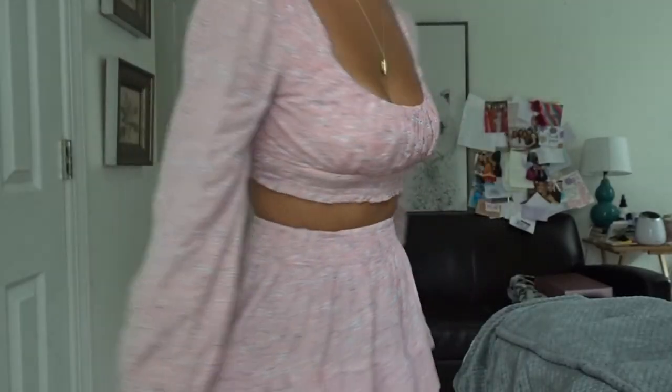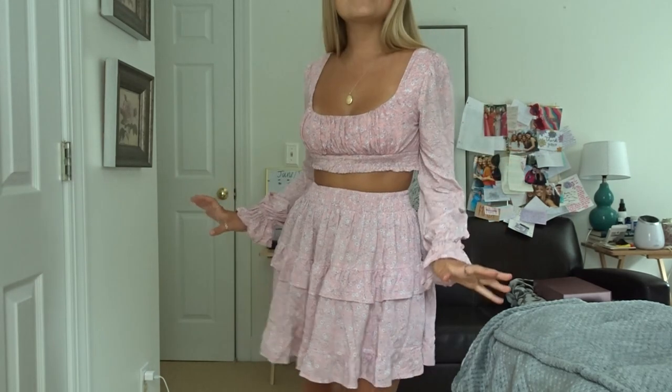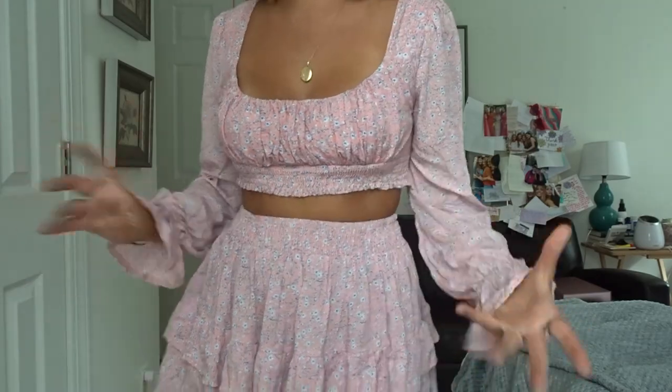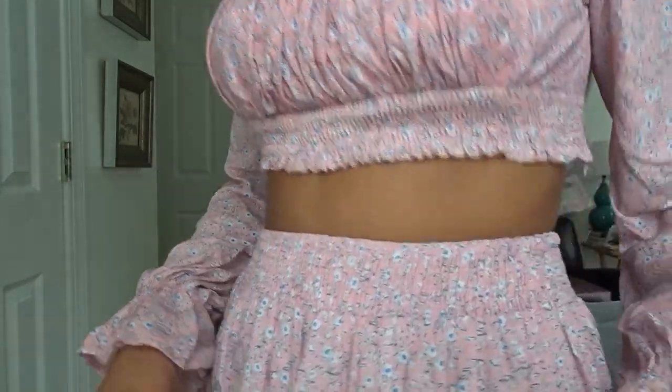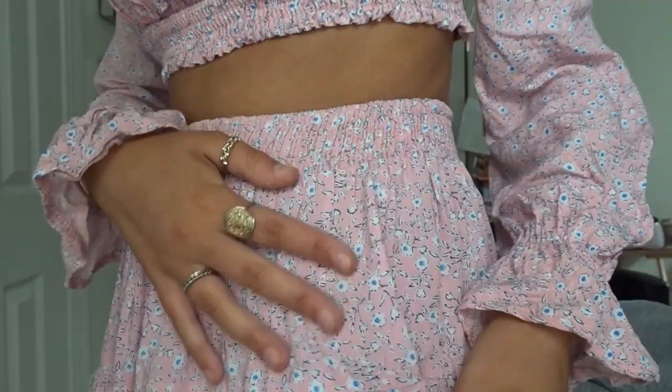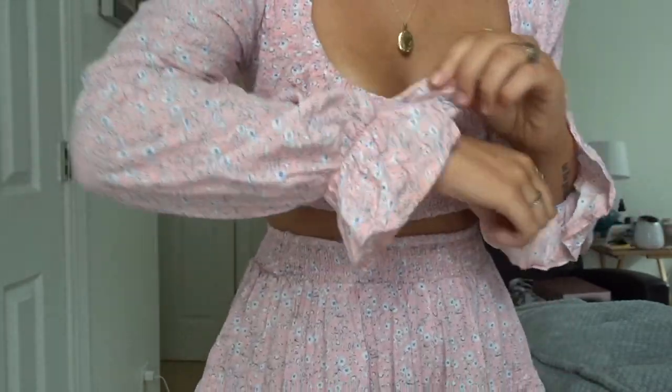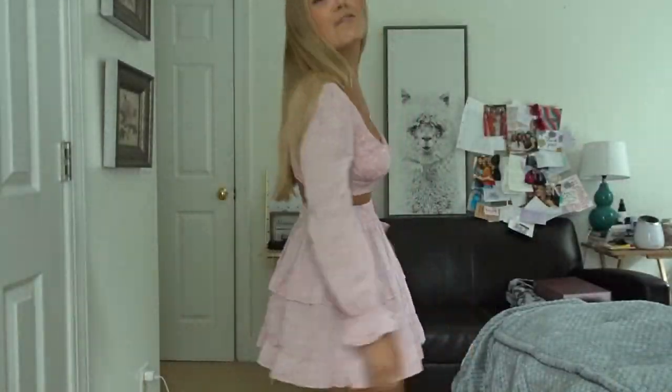Lastly, this is the last outfit from Princess Polly — this super cute pink set. I am obsessed with it. It's so girly and fun. I love this shade of pink because it makes you look tan even if you aren't. The detailing has this white and blue little flower print, and the sleeves have a little ruffle detail. This just gives me date night vibes — if I had a boyfriend I would definitely wear this on a date.